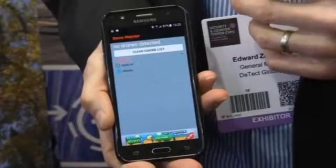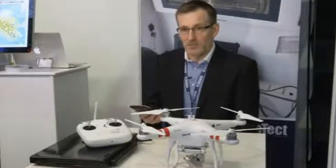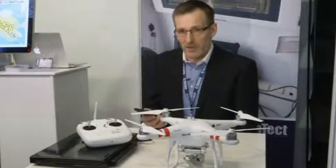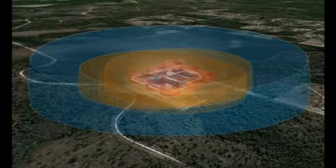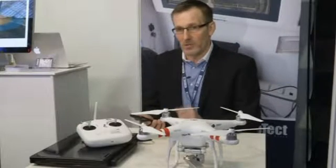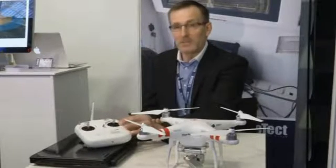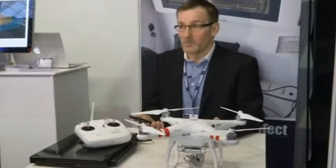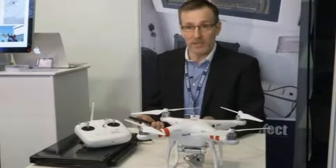As Edward Zakracek at the developing company Detect Global puts it, all you really have to do is download it. The application is really crowdsourcing — if we have 100 users in an area using the app, all of their data from detecting that drone gives us much better information. And instead of knowing that the drone is near one phone, we can now locate that drone and the controller, and essentially plot that drone on a map with good accuracy and track its movements.